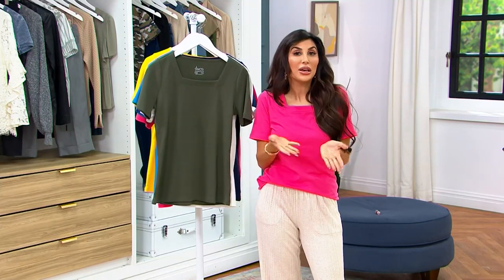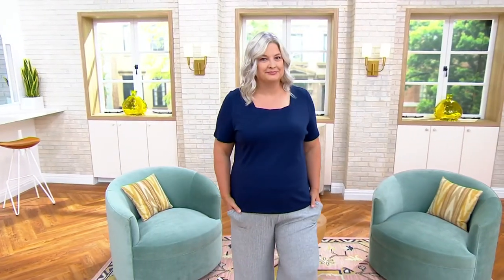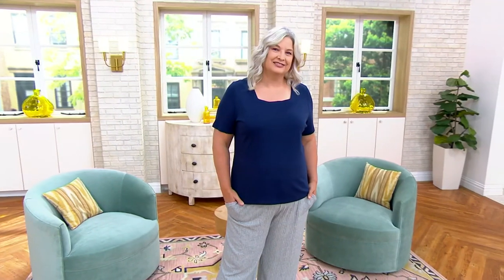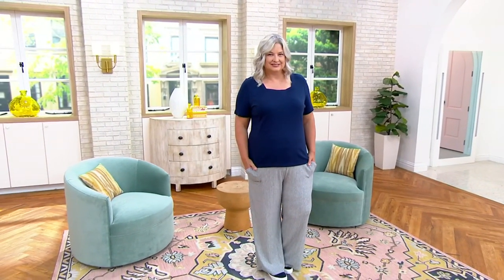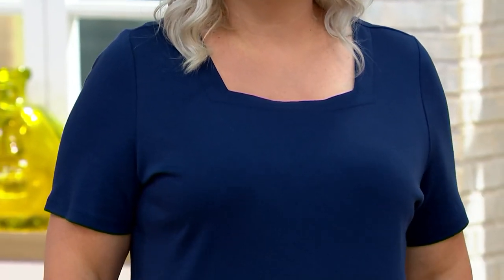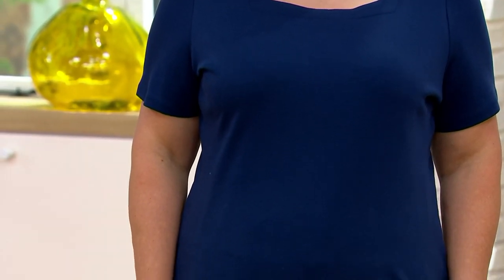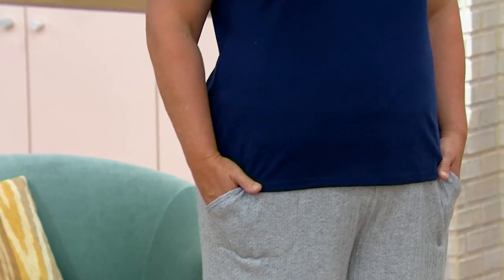Having that square neckline makes this such a great layering piece, Tess. It sounds simple, but when you walk into a store and see essentials you're typically seeing scoop, round, or V-neck — you don't see square neck very often. And this is something that's going to look really good under a jean jacket or a leather jacket as you layer going into the cooler months.